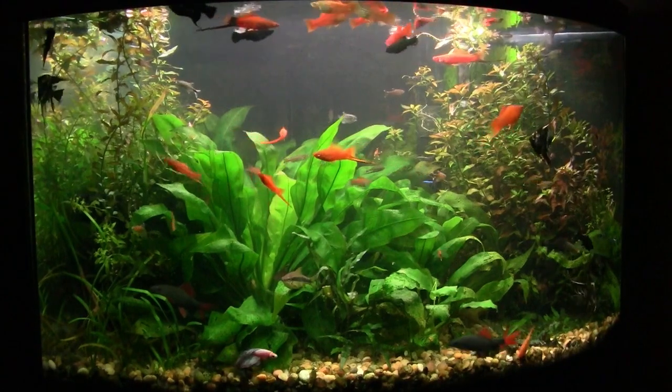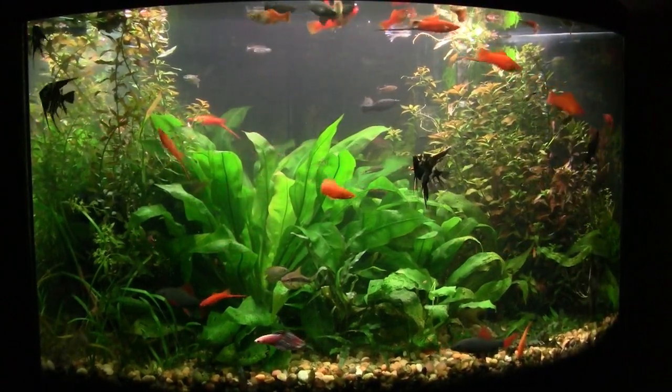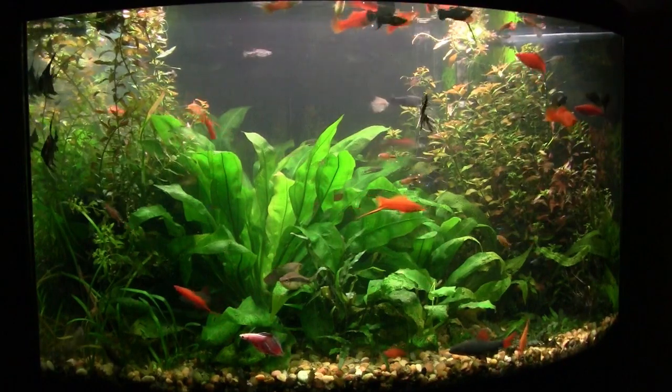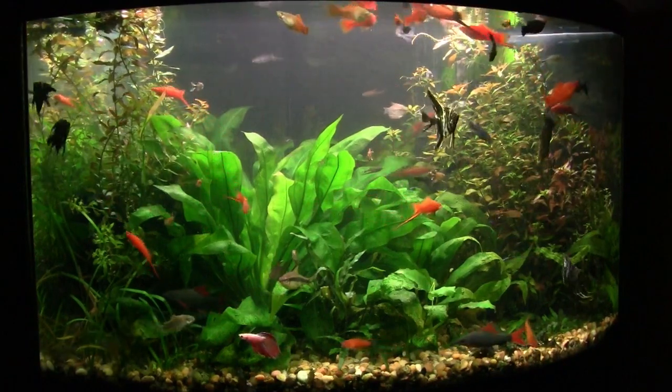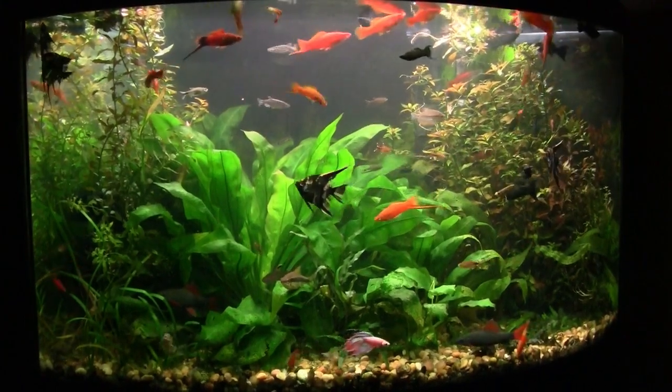I wasn't recording pictures of things back then, so you're going to take my word for it. Maybe it's just a fish story, but I'm telling you it really was exactly what I'm describing for you.